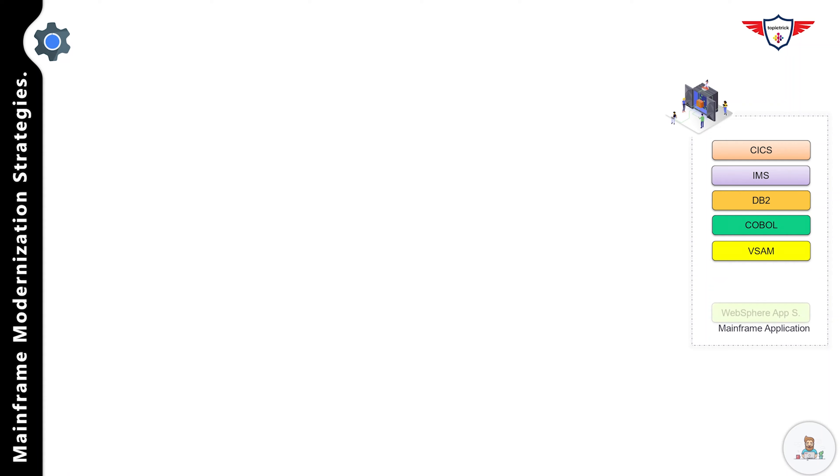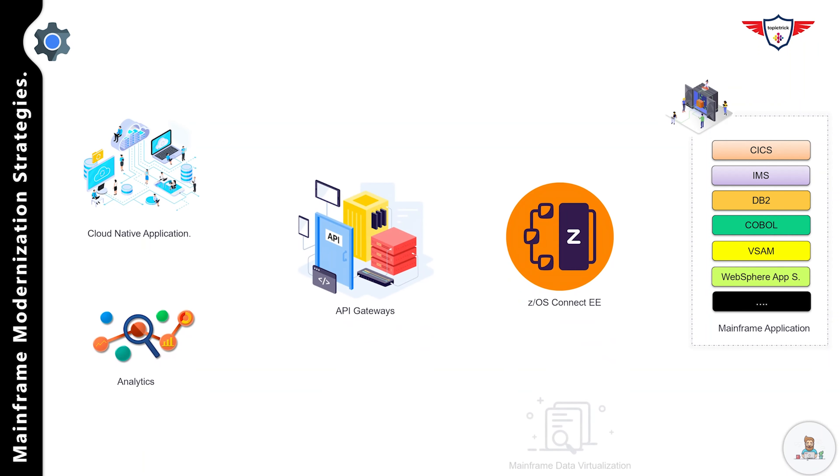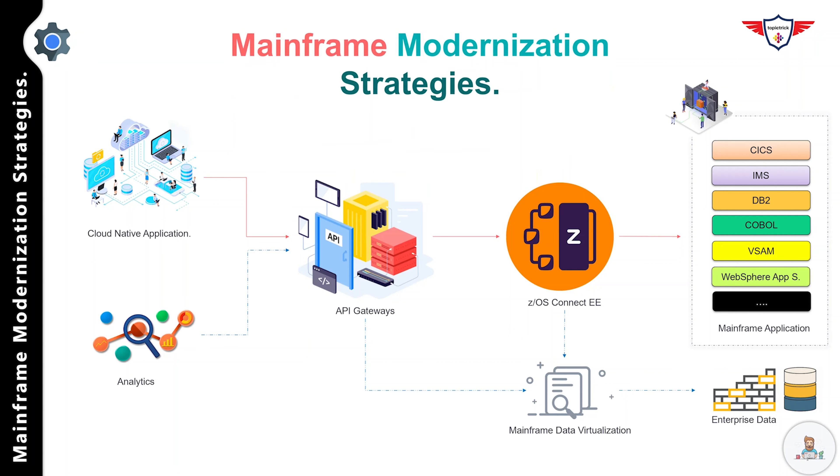A great deal of attention has been paid to mainframes in recent months. The global pandemic has increased awareness of the need to accelerate mainframe modernization programs in the public and private sectors. In fact, IT modernization is no longer a desire but an operational necessity. Welcome back to today's mainframe modernization strategy session, where we will discuss strategies, tools, and systems that can be utilized to modernize legacy or mainframe applications.